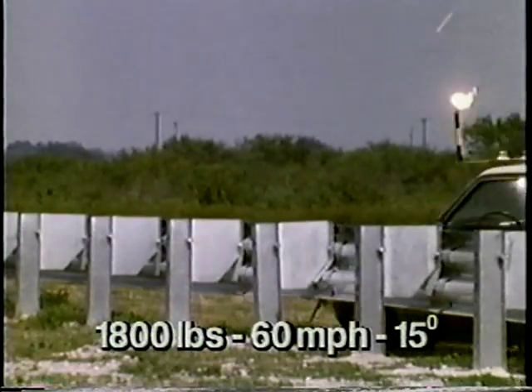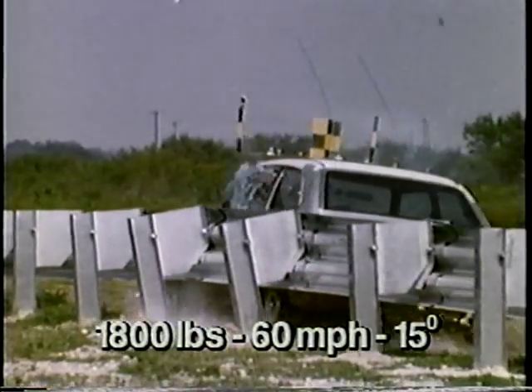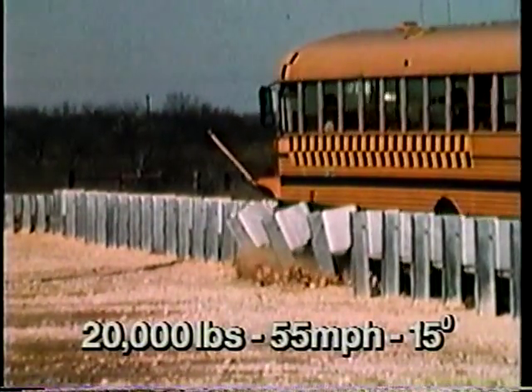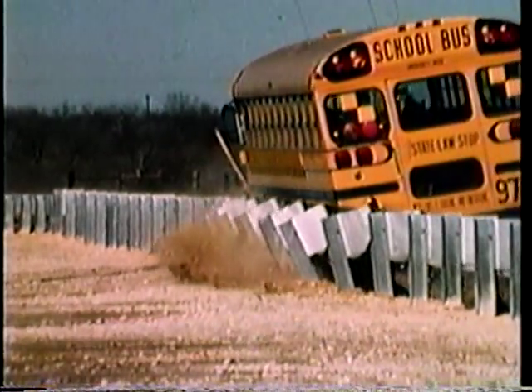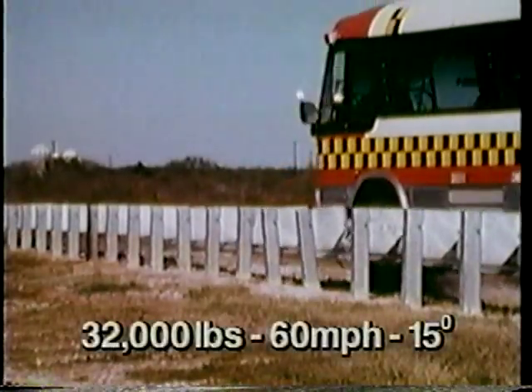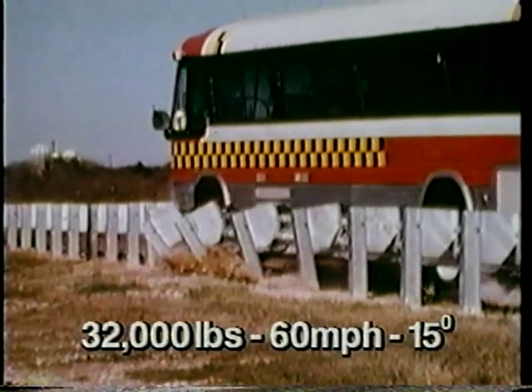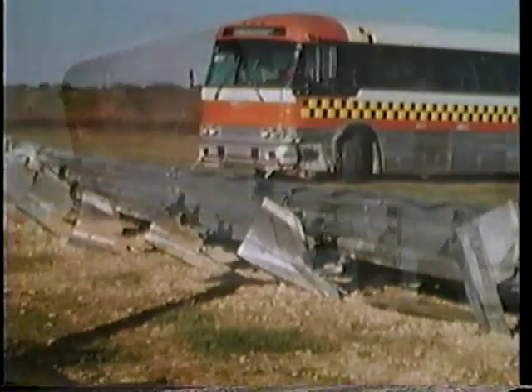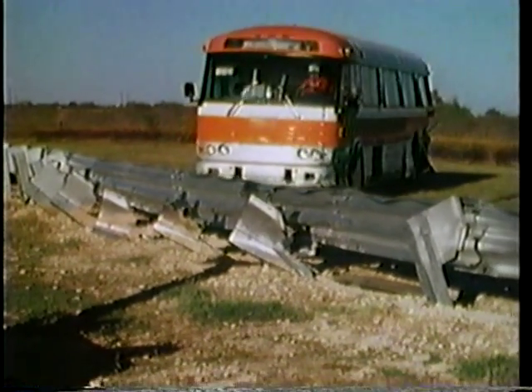The modified Thri-beam guardrail, while performing well in large and small car tests, provides drastically improved performance with larger vehicles like this school bus, as well as this 32,000-pound coach bus. Even after this severe test, the bus was still operational. These crash tests show the modified Thri-beam can contain and redirect a much wider range of vehicles than either the standard Thri-beam or W-beam guardrail systems.